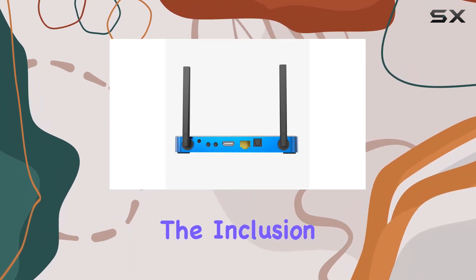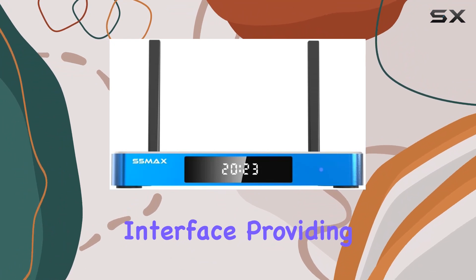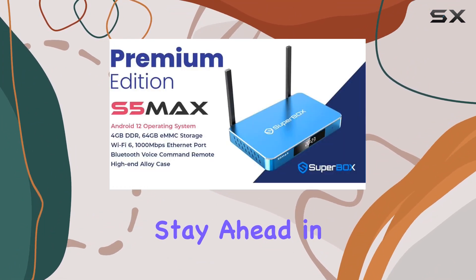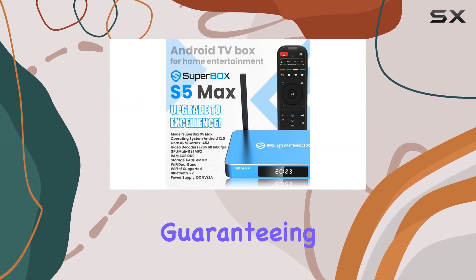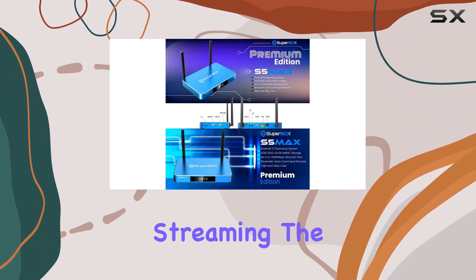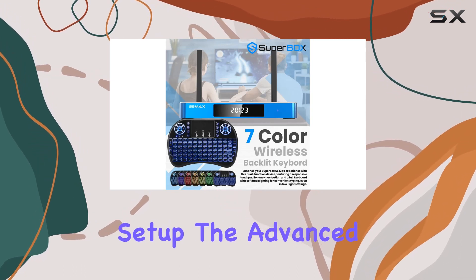The inclusion of Android 12 introduces a revolutionary interface, providing ultra-smooth navigation for an unparalleled user experience. Stay ahead in connectivity with Wi-Fi 6 and a 1000 megabits per second Ethernet port, guaranteeing a fast and reliable internet connection for uninterrupted streaming. The vibrant blue design adds a touch of style to your entertainment setup.